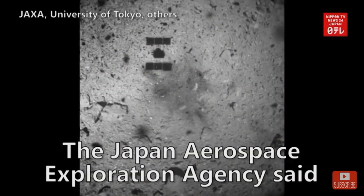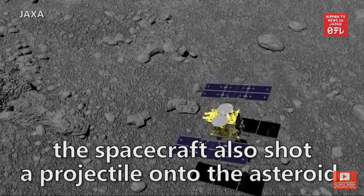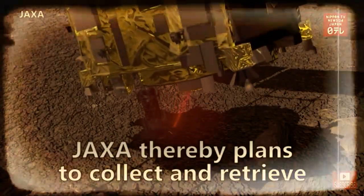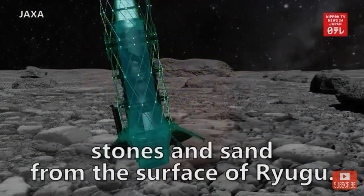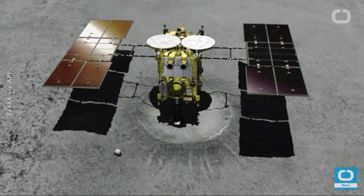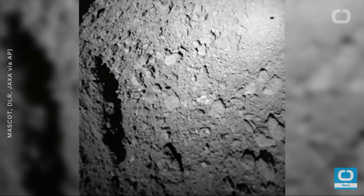The Japan Aerospace Exploration Agency said the spacecraft also shot a projectile onto the asteroid. JAXA thereby plans to collect and retrieve stones and sand from the surface of Ryugu. Hayabusa 2 will touch down on the asteroid Ryugu, where it will collect a surface sample by firing a bullet into the soil to collect matter thrown up by the impact.